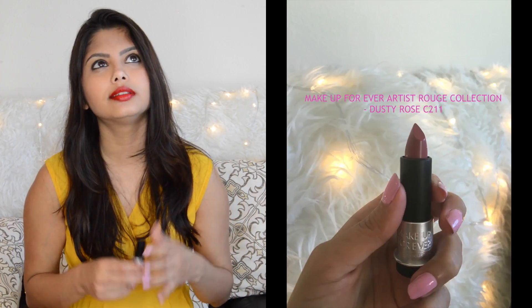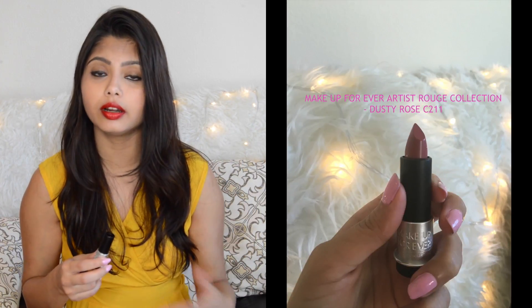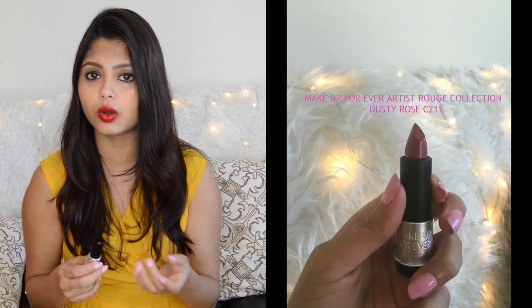The third shade they sent me is a slightly cooler color. I think it looks great for cool skin tones — it's a dusty rose pink and it's perfect for day to day where you can wear it to work, somewhere where you don't want to attract too much attention. The shade is C211 and this is how it looks.